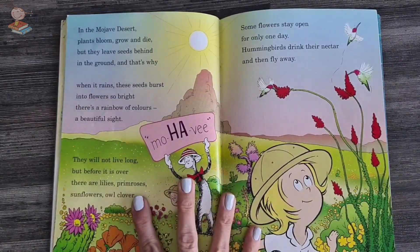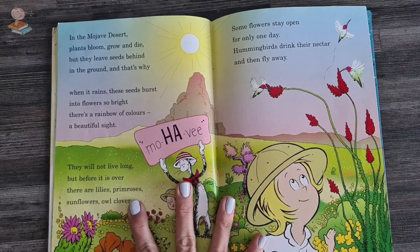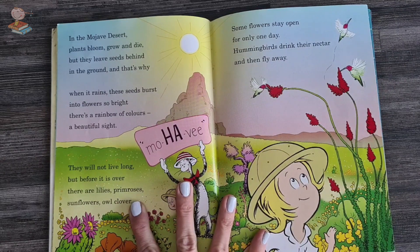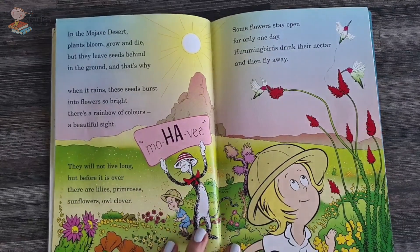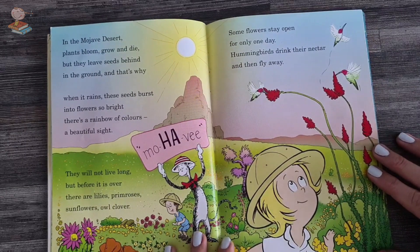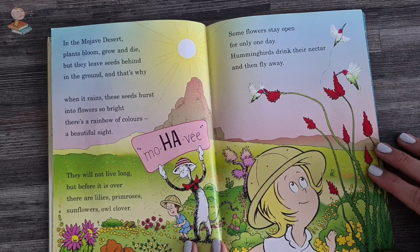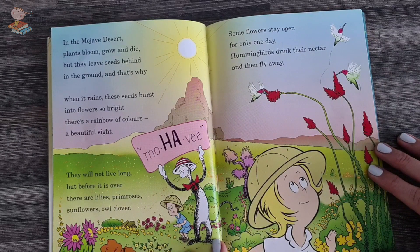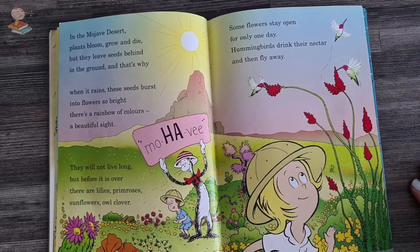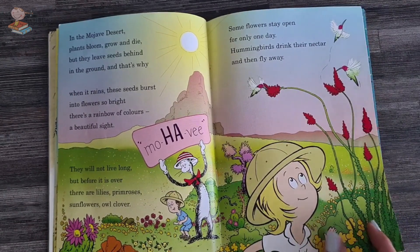In the Mojave desert, plants bloom, grow and die, but they leave seeds behind in the ground. When it rains, these seeds burst into flowers so bright — there is a rainbow of colors, a bright, beautiful sight. They will not live long, but before it is over, there are lilies, primroses, sunflowers, and owl clover. Sunflowers stay open for only one day. Hummingbirds drink their nectar, then fly away.